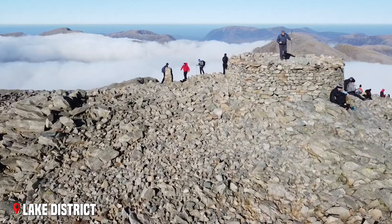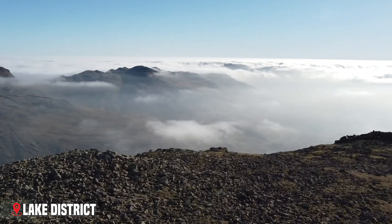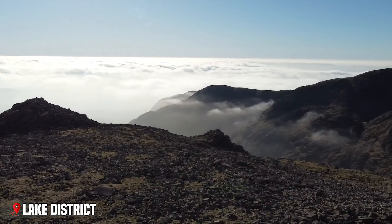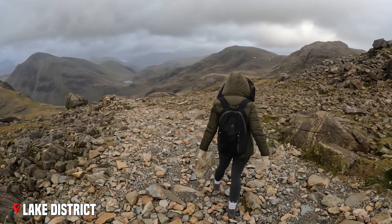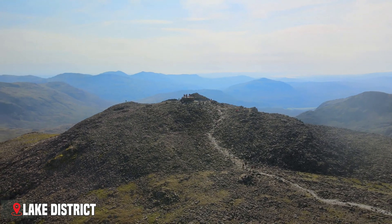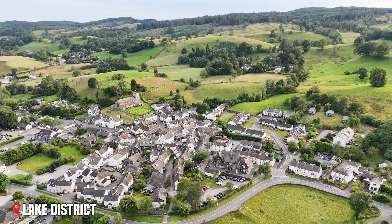Scafell Pike, England's highest mountain, challenges hikers with its rocky slopes while offering spectacular views across the national park. On clear days, you can see all the way to Scotland and even catch a glimpse of the Isle of Man in the Irish Sea. Villages in the Lake District seem to grow naturally from the landscape, their grey stone buildings blending perfectly with the surrounding fells — a local word for hills.